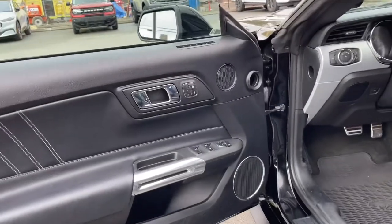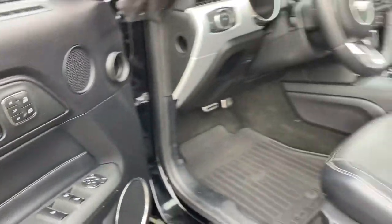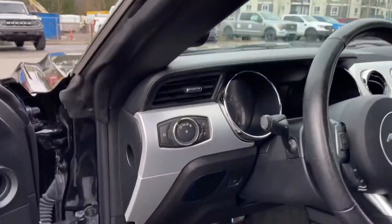There's a speaker in the door as well as power locks, windows, and mirrors. There's also memory for three drivers, and the driver's seat is powered with lumbar. You have these nice bolsters on the side, a seat belt minder, and stitching that makes it look great.